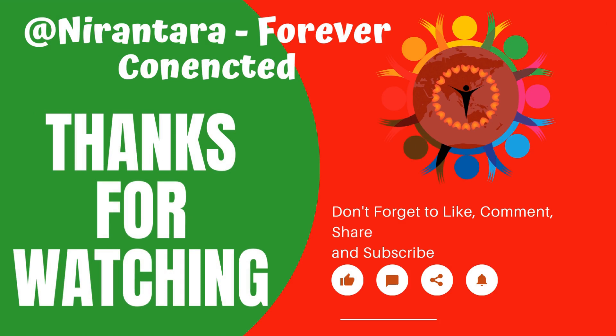Thank you for watching. Don't forget to like, comment, share, and subscribe to my channel.